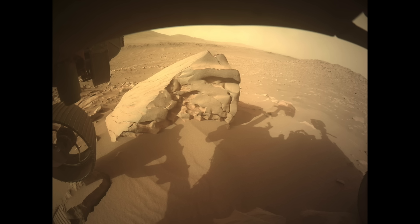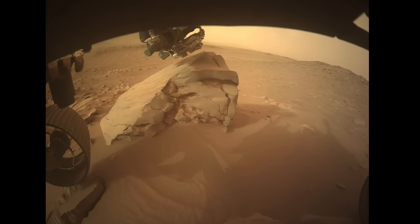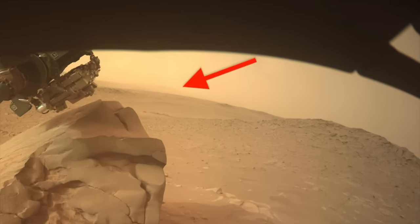Fading rover shadows and disappearing mountains signaled the arrival of a dust storm in Jezero Crater just as Perseverance was grinding into a rock to get a better look inside. But the windy conditions messed with that plan, on this episode of MarsGuy.